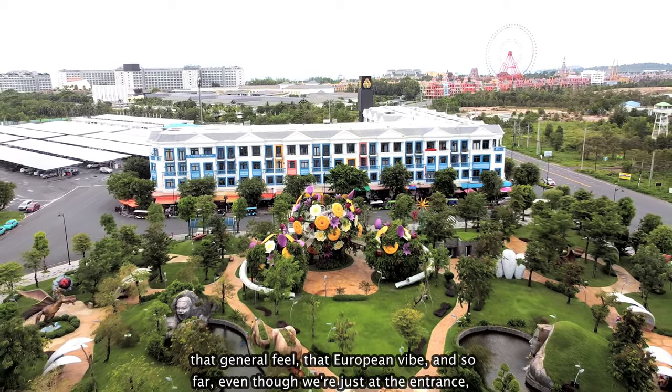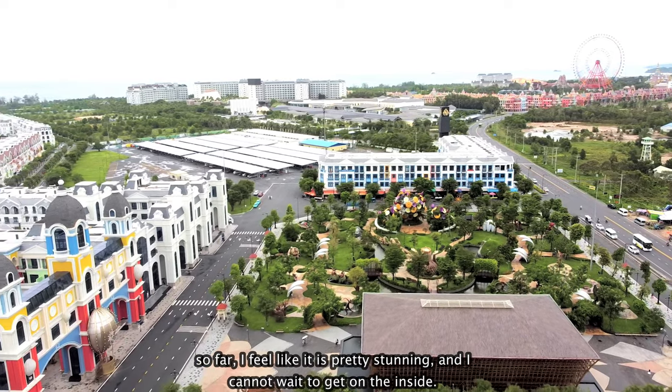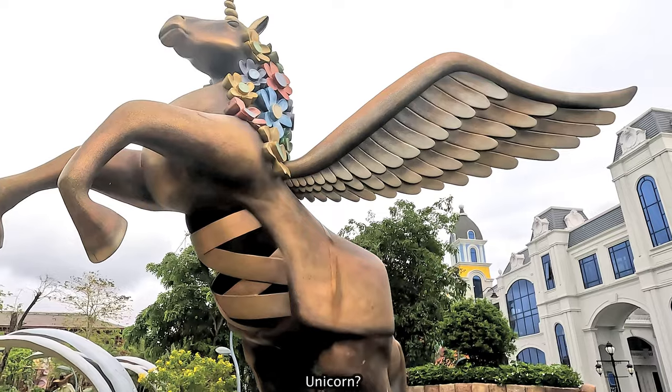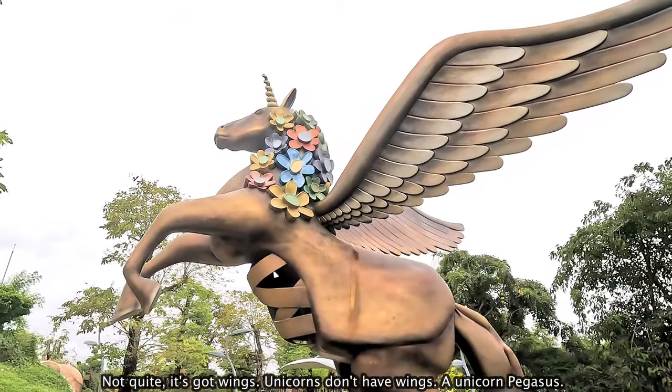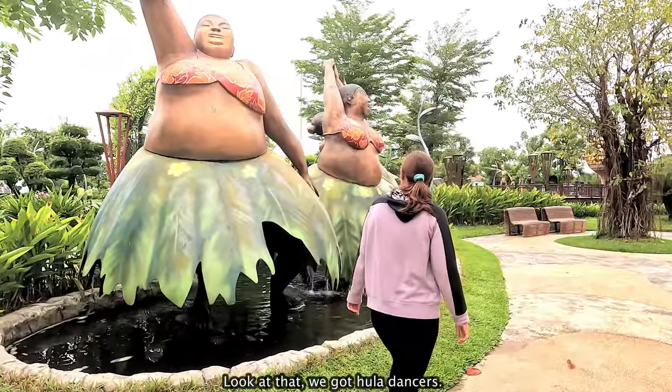So far, even though we're just at the entrance, I feel like it is pretty stunning and I cannot wait to get on the inside. Do you know what that's called? Unicorn. Not quite — it's got wings. Unicorns don't have wings. A unicorn pegasus? Yeah. Look at that — we've got hula dancers. We really just mashed a lot here in Grand World. They've combined the European and of course some of the Vietnamese attractions as well, so everything's just mashed into one place.